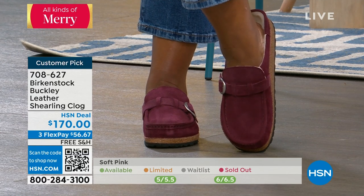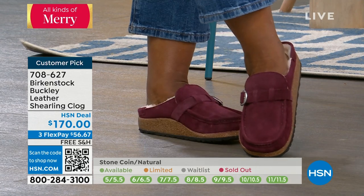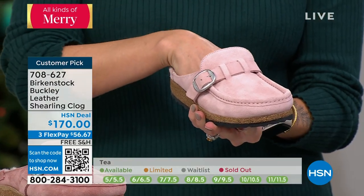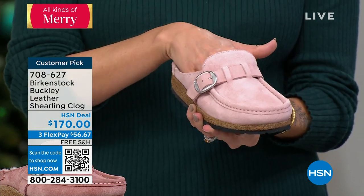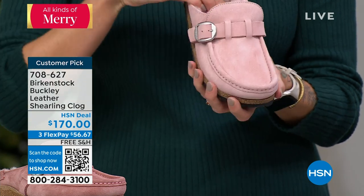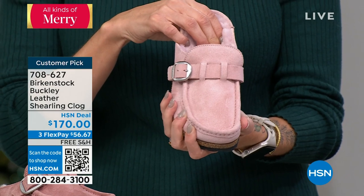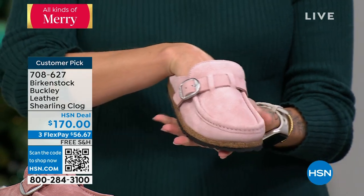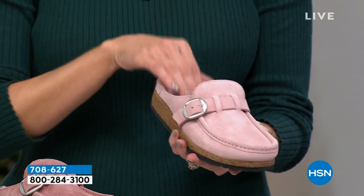Even though you see that beautiful shearling covering the classic sole, the contoured footbed is still there underneath. You'll feel that deep heel cup immediately framing your heel, that great arch support supporting all four arches of the foot, that wide toe box giving you plenty of toe room, and that toe bar that your toes lay over for a great gripping motion, stimulating circulation. Everything in the DNA of Birkenstock is still right here in the Buckley.